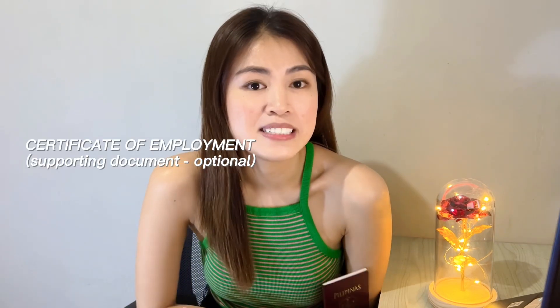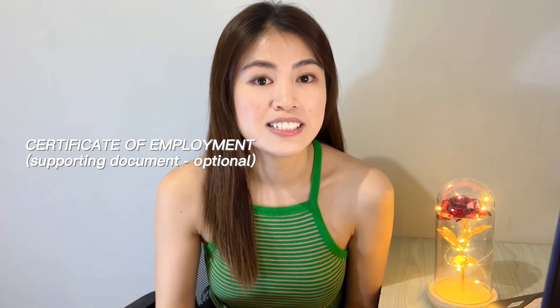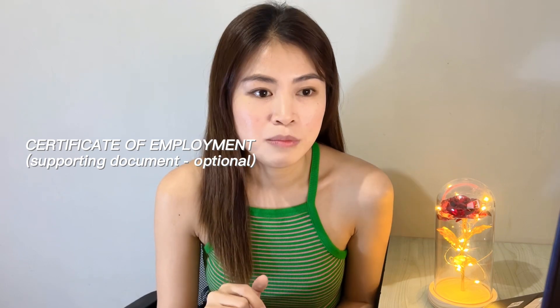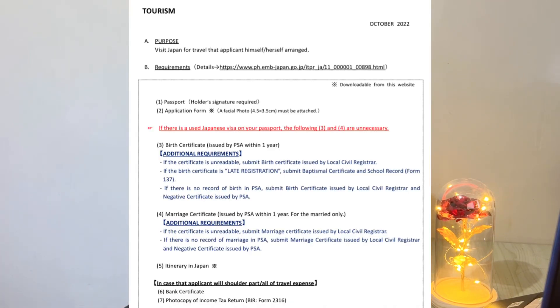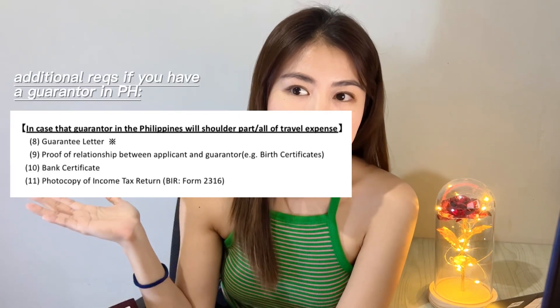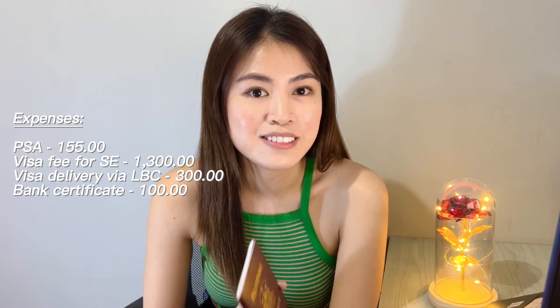Yung additional document pala guys na pinasa ko is Certificate of Employment na mayroong annual salary ko. Pin-print ko rin siya sa A4. Parang supporting documents lang, para ma-prove ko na kaya kong ma-fund yung travel ko or yung stay ko sa Japan. So yun guys, yung requirements for single entry — ikaw yung mag-fund sa sarili mo. Yung visa processing payment sa Attic Tours is P1,300 pesos per single entry, and pinadeliver ko na lang siya sa bahay. Yung delivery nila is via LBC which costs P300 pesos.